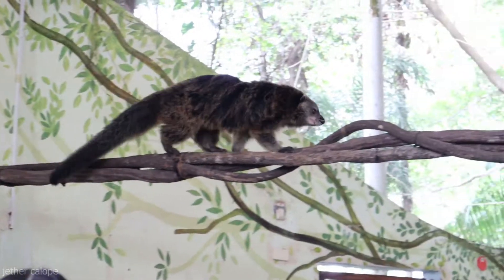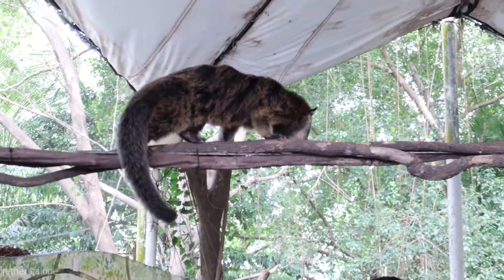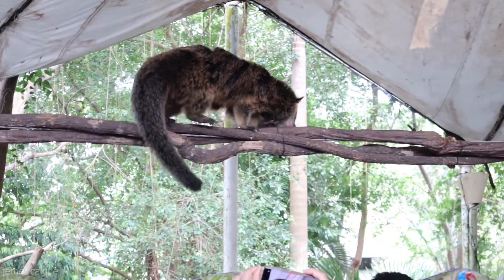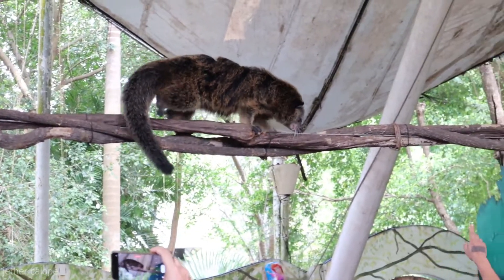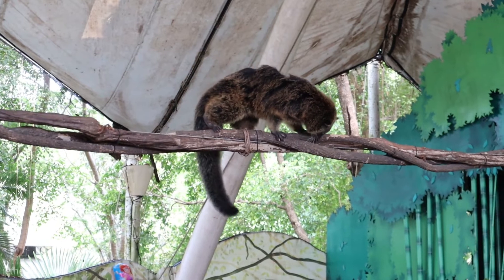Yula, our Binturong or Bearcat. See the tail? It helps them balance on that vine. But the most amazing thing about it is that it is prehensile. That means they can hang from it.